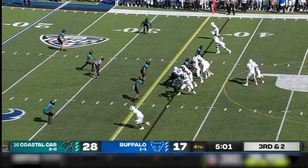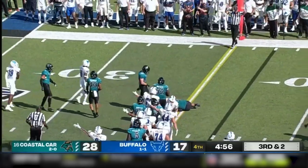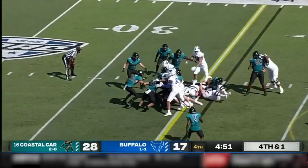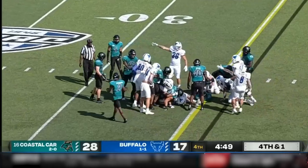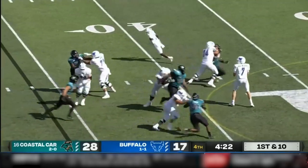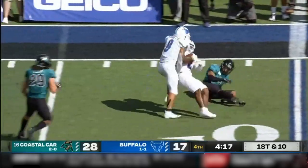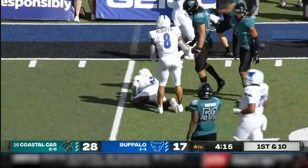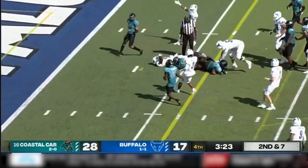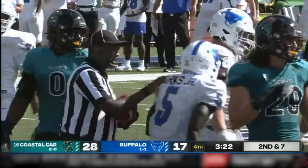Jake Molinich, the tight end, on third and two — gets to the outside, he's got the first down. Fourth and one for Buffalo — handoff is to their big tight end Jake Molinich. Vantrese out of the shotgun, fakes the handoff, looking to pass — finds Cook out of the backfield, all alone, dancing in space. Marks gets the handoff up the middle — down inside the five, first and goal for Buffalo.